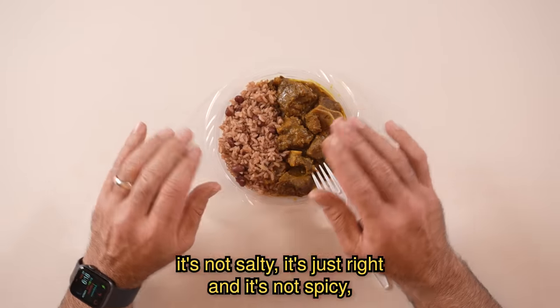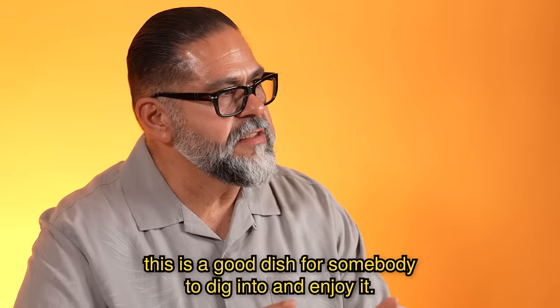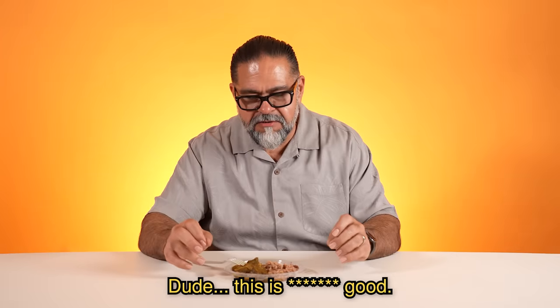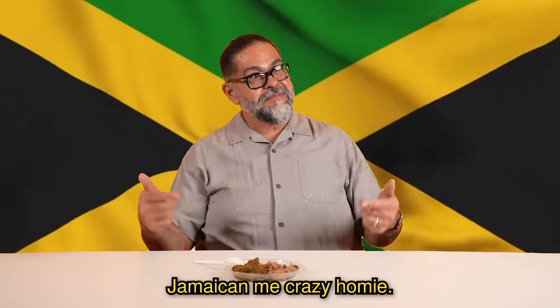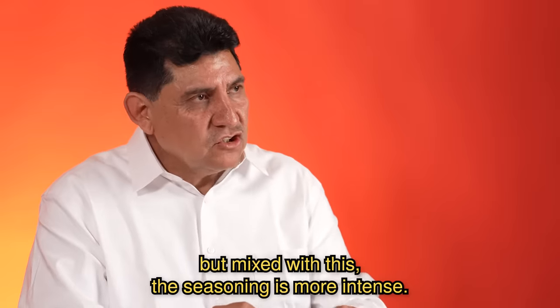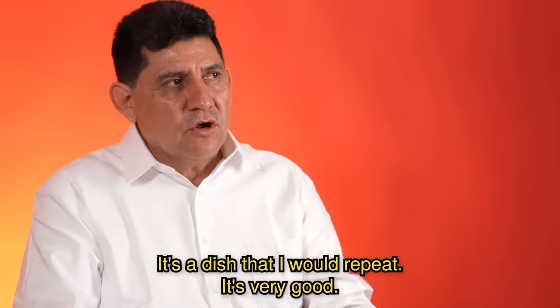I can tell something salty or spicy. It's not salty, it's just right. And it's not spicy. This is a good dish for somebody to dig into and enjoy it. This is good. Es birria — es birria con curry. This is really good. El sabor de chivo es muy intenso, pero aquí combinado con esto es más intenso el condimento. Es un platillo que sí repitiría. Está muy rico.